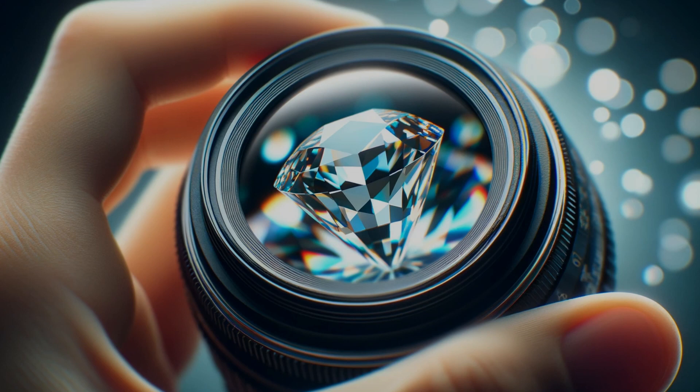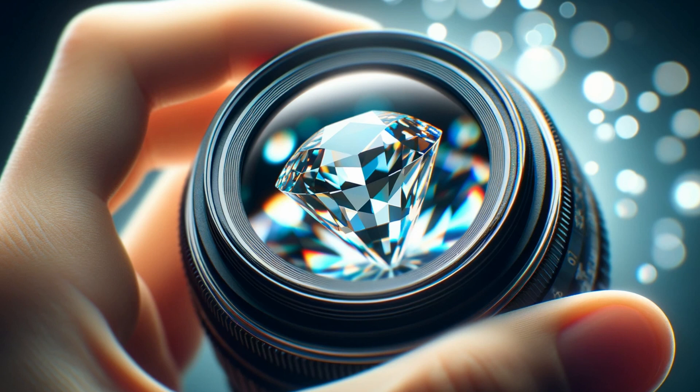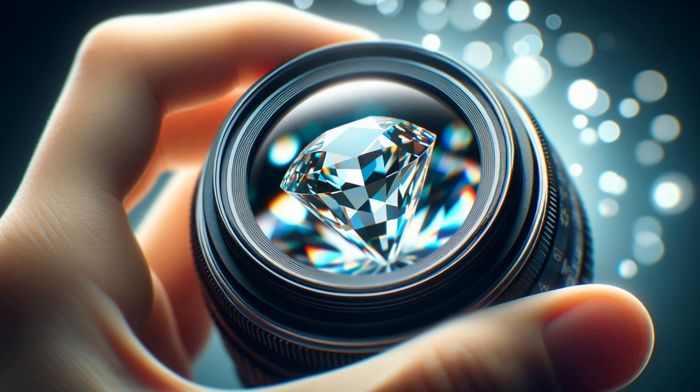Chapter 3: Mastering Focus and Clarity. The heart of a gemstone lies in its clarity — its cut, its intricate detail. To capture this essence, the mastery of focus is key. A macro lens is your best ally, allowing you to get intimately close, revealing details invisible to the naked eye. The focus must be deliberate, intentional, a celebration of precision.